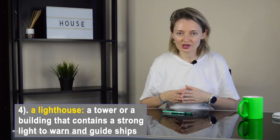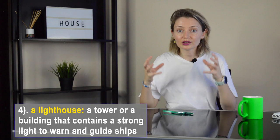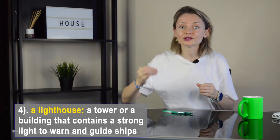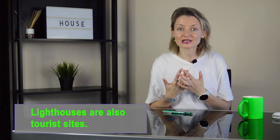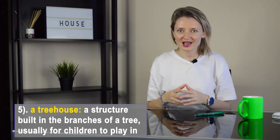Number four: a lighthouse. It's a tower or a building with a strong light that is used to guide and warn ships near the coast. For example: lighthouses are also tourist sites.